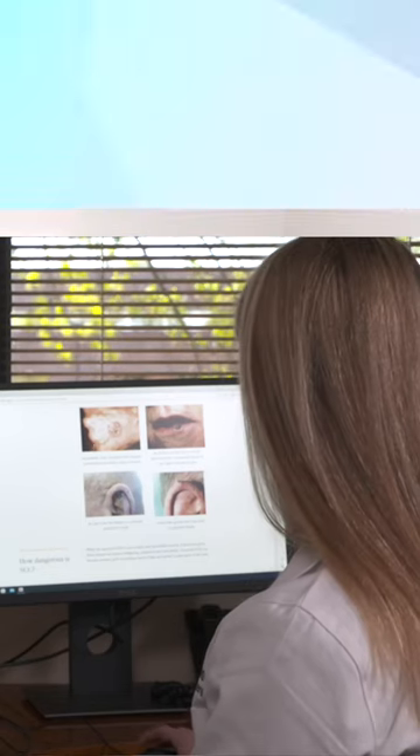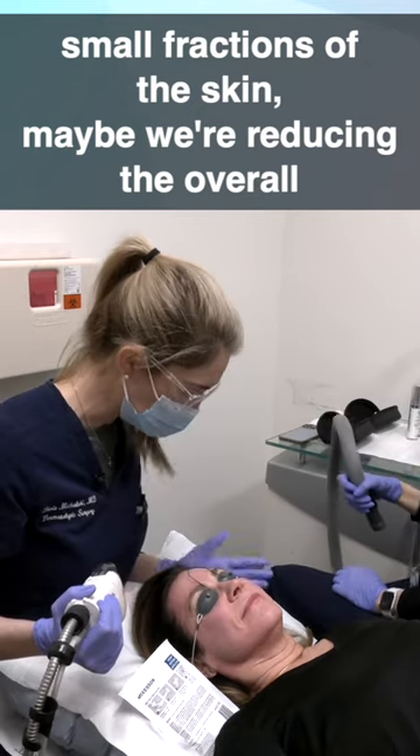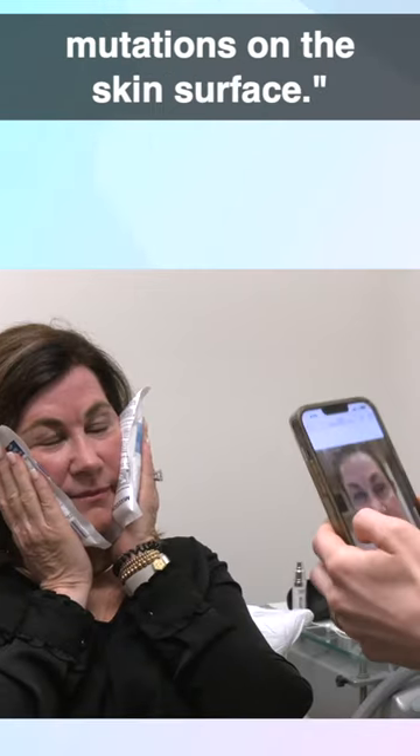Why does it reduce your risk? It's possible that it decreases the mutational burden of our skin — if we're actually removing small fractions of the skin, maybe we're reducing the overall mutations on the skin surface.